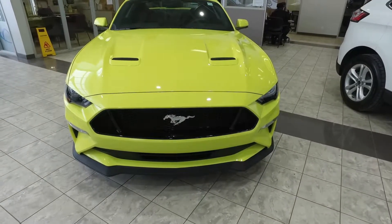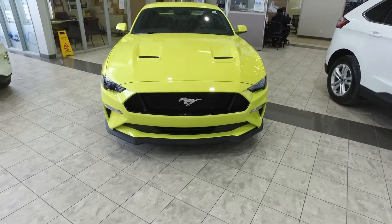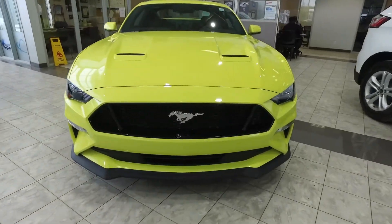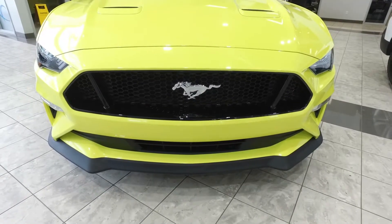The color is called Grabber Yellow. This color made its debut in 1969 and carried over till 1971. Ford decided to relaunch the color this year, and trust me, when this car hits the road, it will be a head-turner.